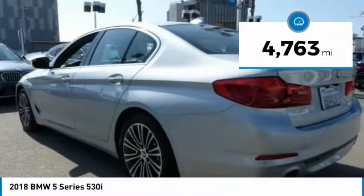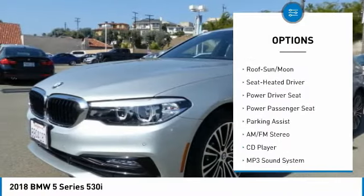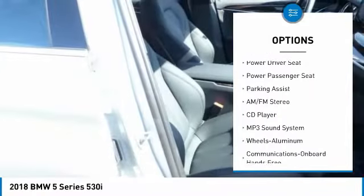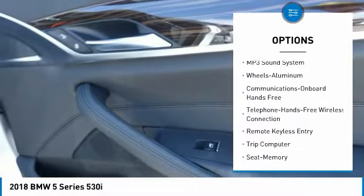Here are some of this vehicle's great options: traction control, power passenger seat, navigation system, anti-lock braking system, air conditioning, and Bluetooth wireless data link for hands-free phone.